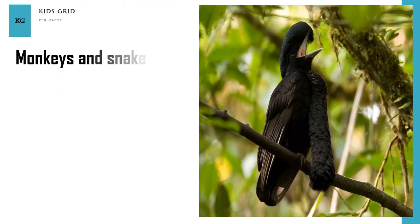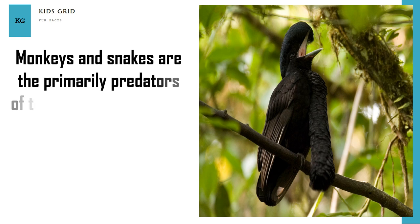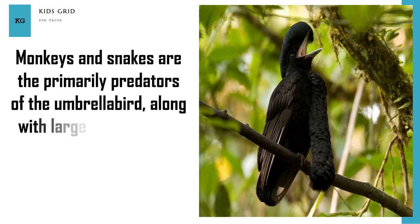Monkeys and snakes are the primary predators of the Umbrella Bird, along with large birds of prey such as Hawks and Eagles.